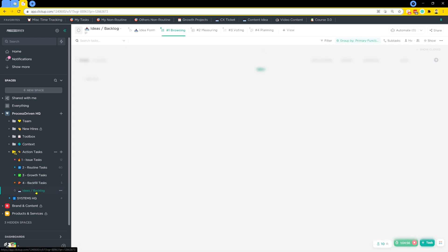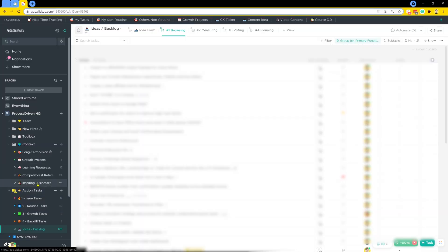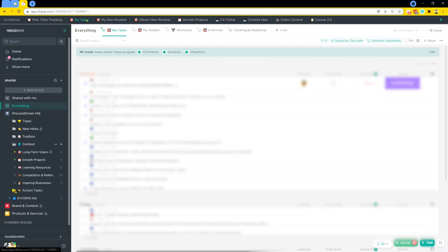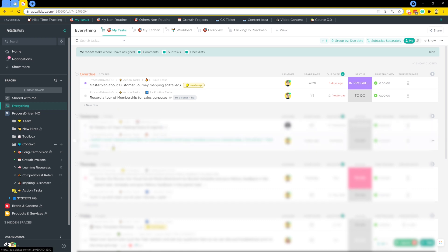Finally, we have the ideas and backlog list. This is where we keep track of ideas for moving the business forward — things that become candidates for major projects, or eventually become issue tasks or routine tasks. Everything starts here unless it's a bona fide emergency. Most things go here first and get evaluated on a monthly and quarterly basis to figure out where we want to go next. When someone's trying to figure out how to spend their day, that number in front of each section is their cue — start with the issue task first, then move to routines. Once overdue and due-today tasks are finished, I can choose to work ahead on future tasks or start shopping for tasks, which is something I'm trying to do less of.